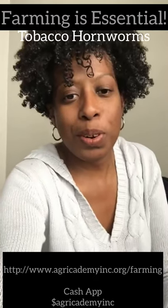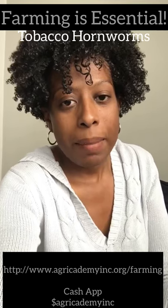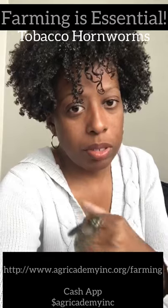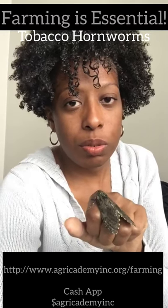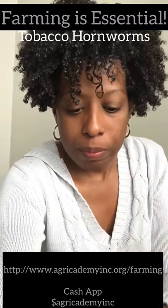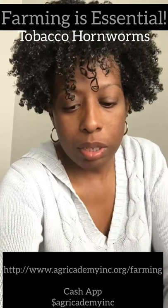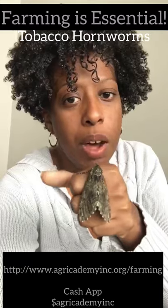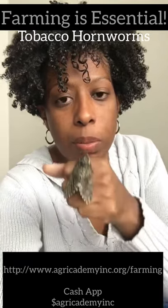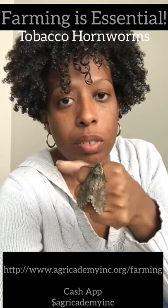Hey, it's your girl My Farm Sister. I've got some cool things to show you today. You guys remember those big caterpillars I took to the children at the school? Well, I let them turn to cocoons — here's a cocoon here — and I had one of the cocoons actually emerge this morning. Here's the big moth that came out. These are called Carolina sphinx moths; these are the parents of tobacco hornworms. This is what they look like.